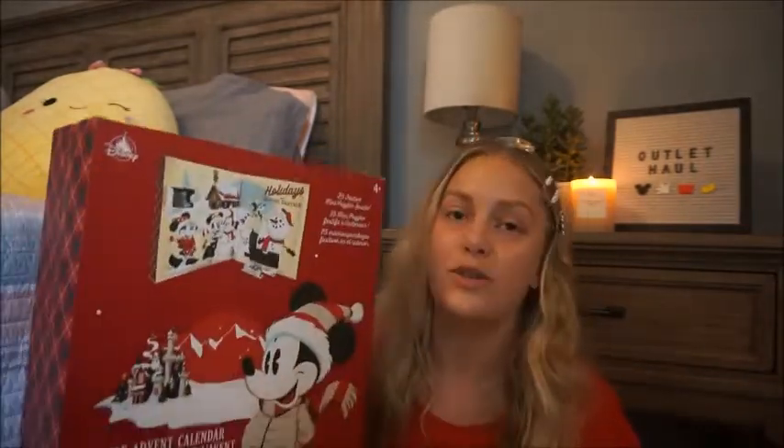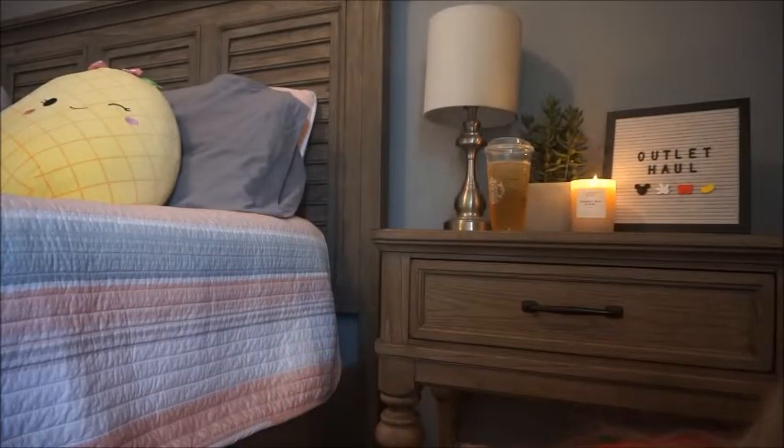The very last thing — I was super jazzed about this. I paid $7.99, originally $39.99. It's an advent calendar with 25 mini puzzles. You open each door counting down to Christmas and put together a little mini puzzle inside. I did an advent calendar extravaganza video last year and really enjoyed it, so I'm definitely going to add this to an advent calendar collection and hopefully do another one of those videos again.